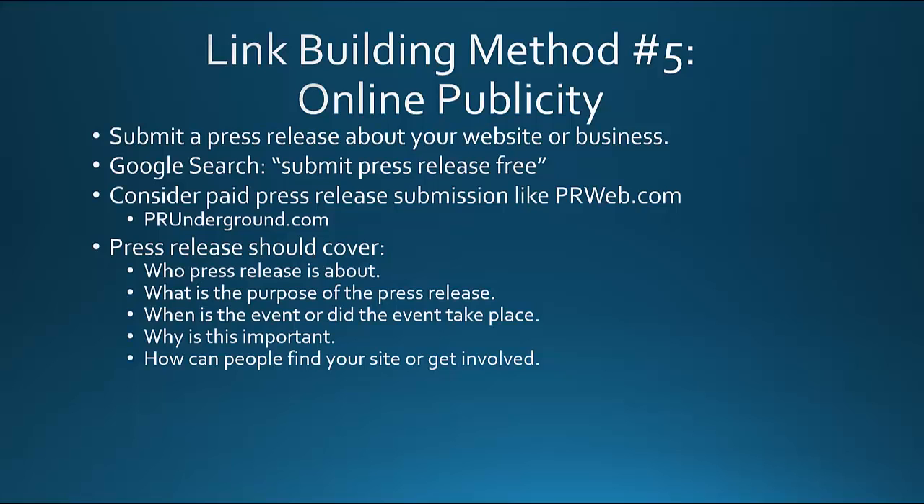So the basic principles of journalism: who, what, when, why, how, and where is another key one too. Where is it taking place, where can they find your website — the how part also works: how can they find your site. Don't forget the link in your press release.